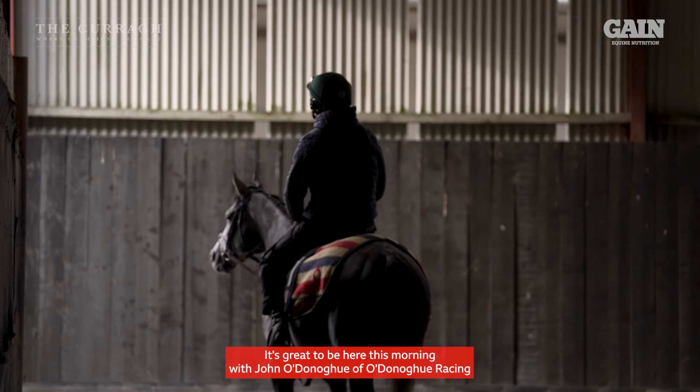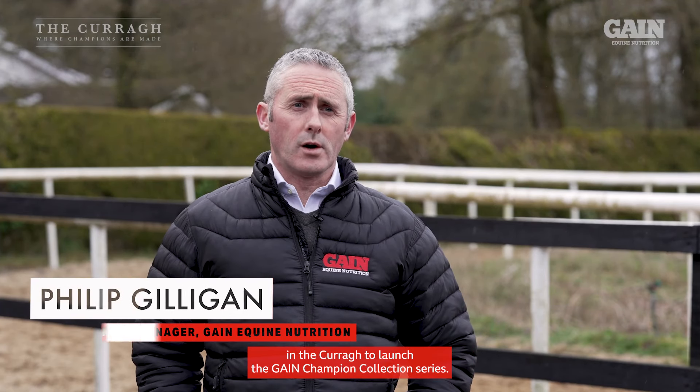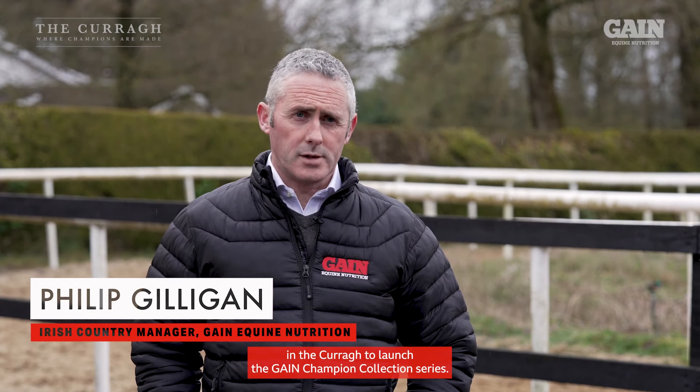It's great to be here this morning with John O'Donoghue of O'Donoghue Racing in the Curragh to launch the Gain Champion Collection Series.